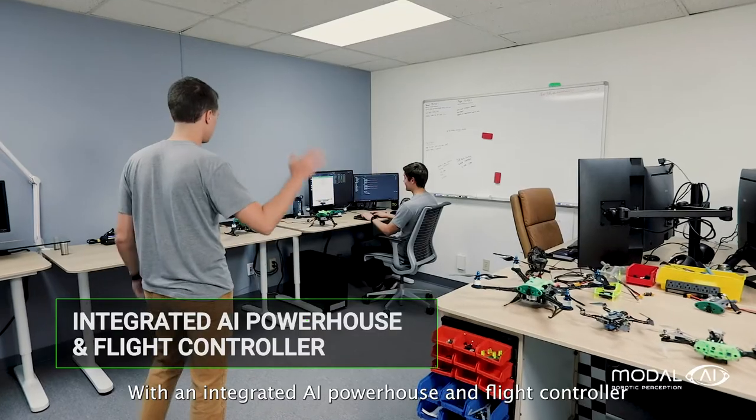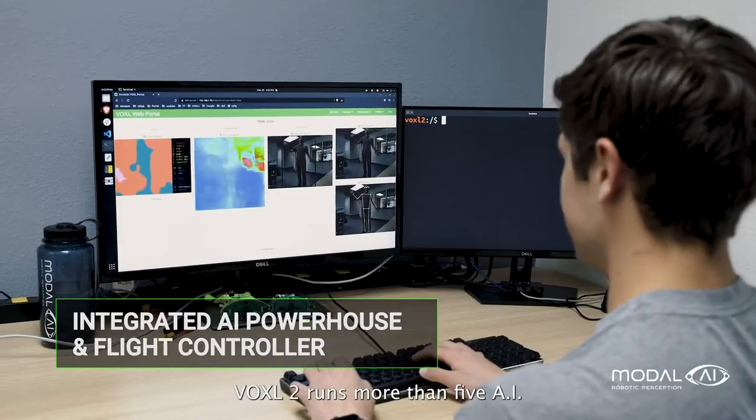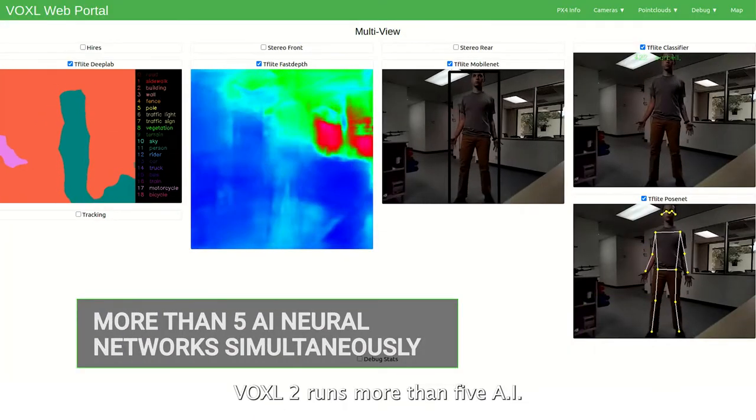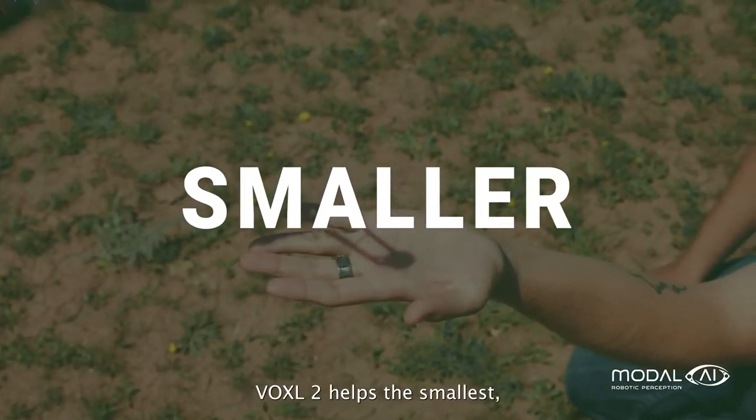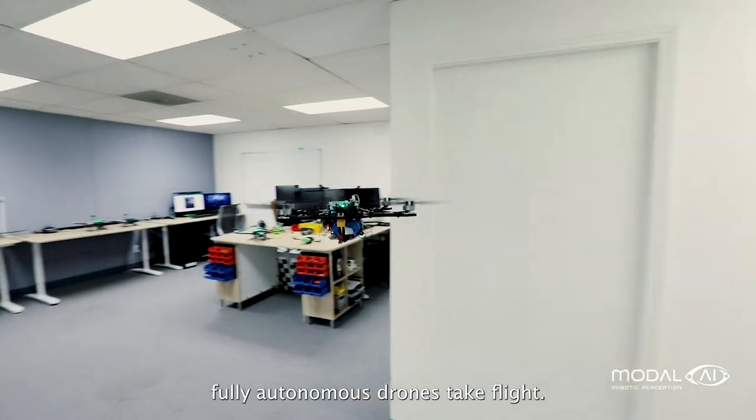With an integrated AI powerhouse and flight controller, Voxel2 runs more than 5 AI neural networks simultaneously, helping the smallest, fully autonomous drones take flight.